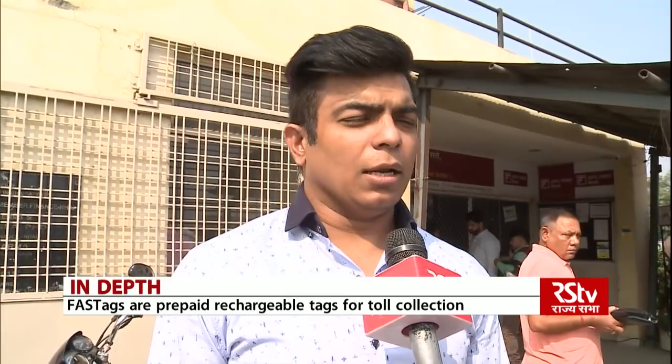For a full KYC FASTag account holder, the account cannot have more than one lakh rupees, with no monthly reload cap on this account. Documents required include full KYC details as per the issuer bank policy, the vehicle's RC copy, and a photo of the customer.